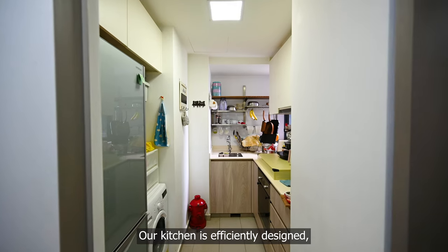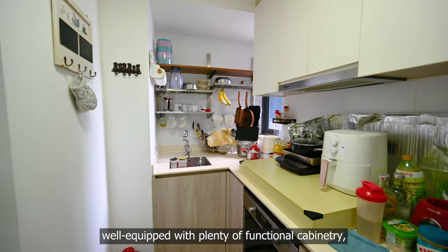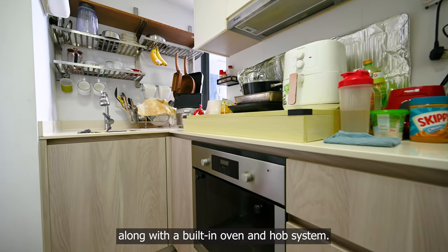Our kitchen is efficiently designed, well equipped with plenty of functional cabinetry along with a built-in oven and hob system.